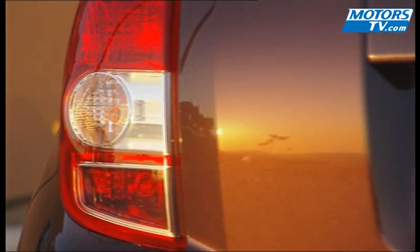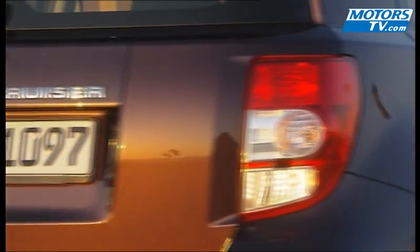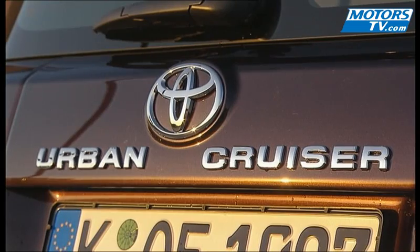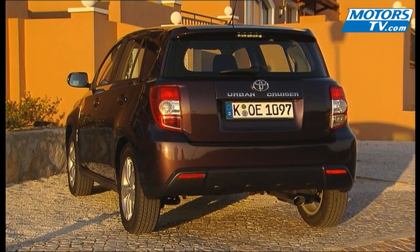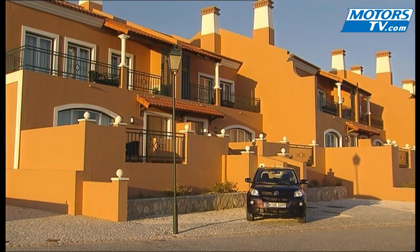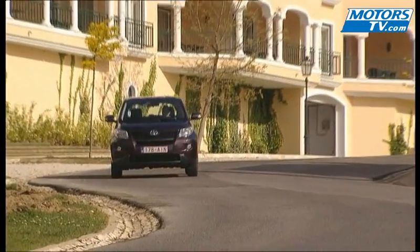Despite that, it comfortably seats five. And if you want to make it look even more like an SUV, you can add a kit that colours all of the lower panels black. What's more, despite the relatively compact shape, Toyota has managed to achieve a drag coefficient of just 0.315, which is sure to reap rewards when it comes to noise levels and fuel consumption.